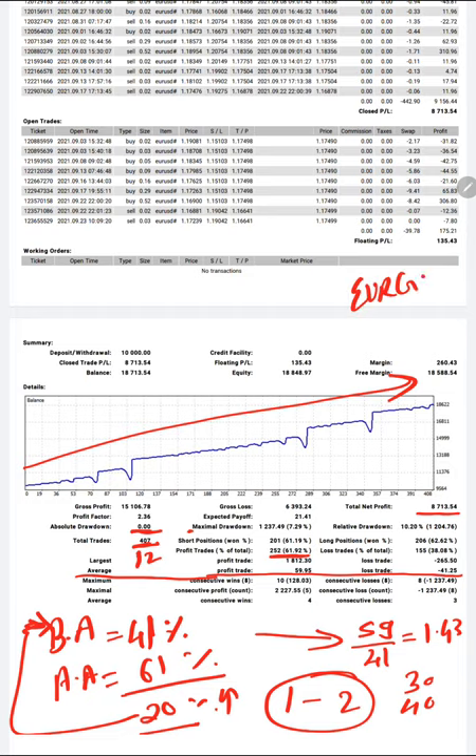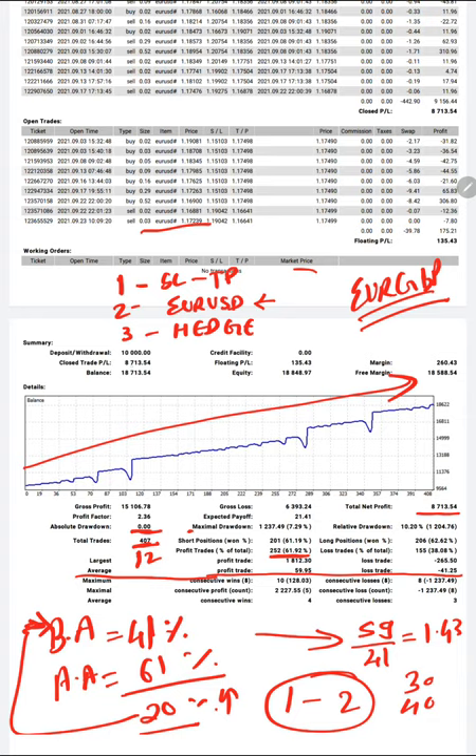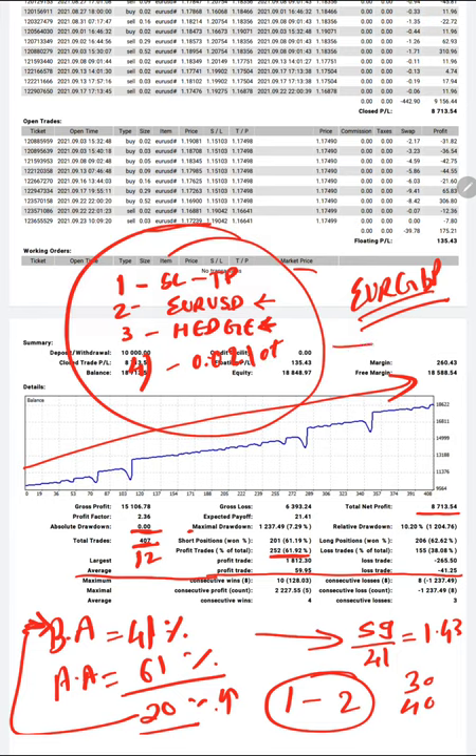If you trade manually and want more profit, you can choose a cross pair like EUR/GBP with higher volatility. However, we chose Euro/USD as it is the safest option. This strategy is safest because of five parameters: first, it follows SL and TP; second, it trades only the single Euro/USD pair; third, it follows the hedge pattern which reduces risk tremendously; fourth, it starts with a very small lot size of 0.02. These major four factors are why we call this the safest strategy, confirmed by the mathematical numbers.